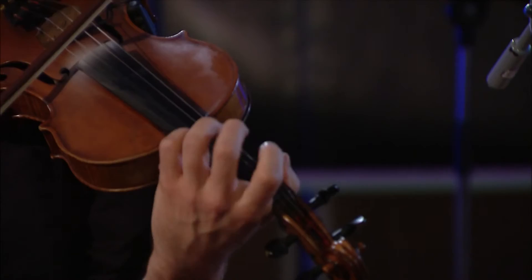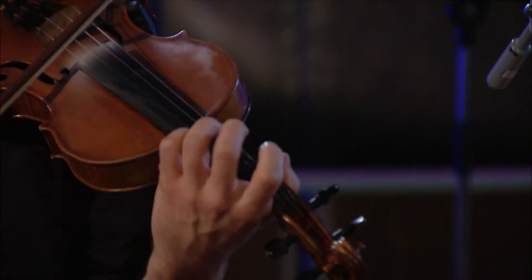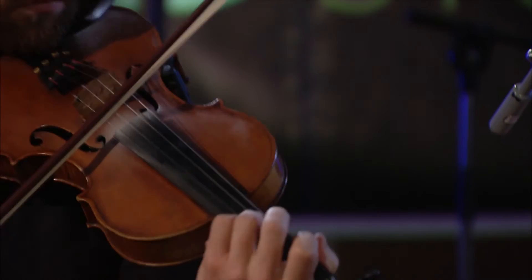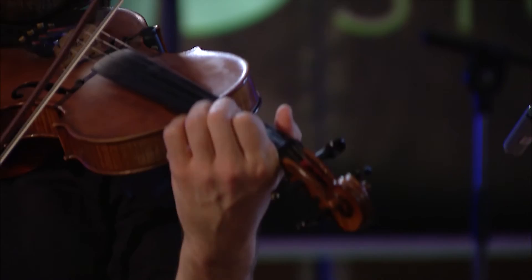A fiddle can also be known as a violin. Four strings: G, D, A, and E, played with a bow with horse's hair or synthetic hair, played across the strings between the fingerboard and the bridge. It's made from spruce.